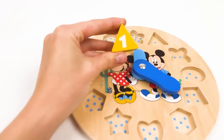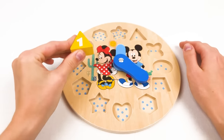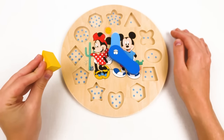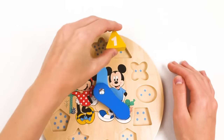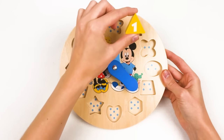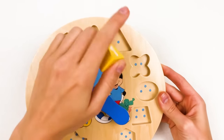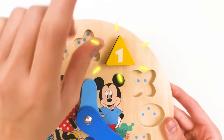Look, number one! But where should we put it? Maybe there - no! Maybe there - no! Maybe there - yes, it fits perfectly! It's number one, and the triangle has one dot, so number one fits perfectly here! And it's yellow color!